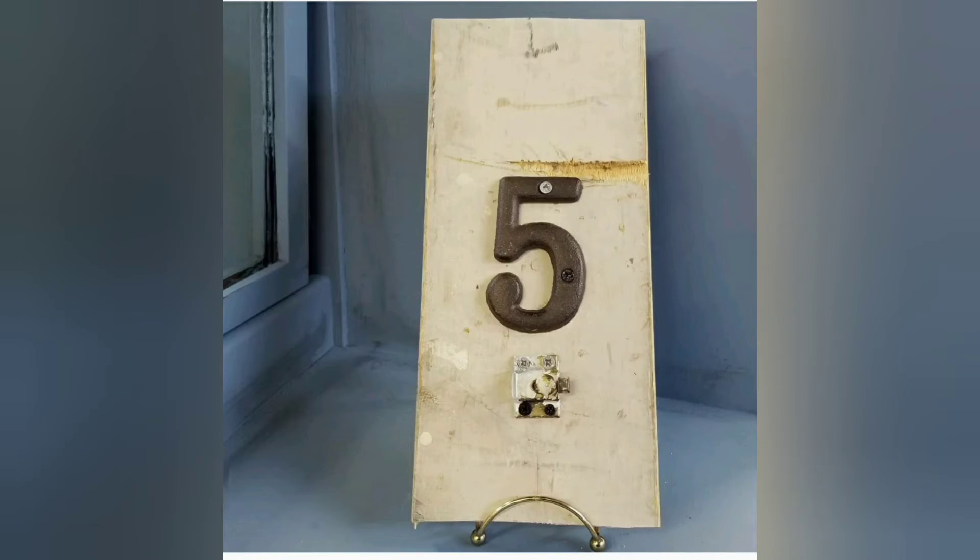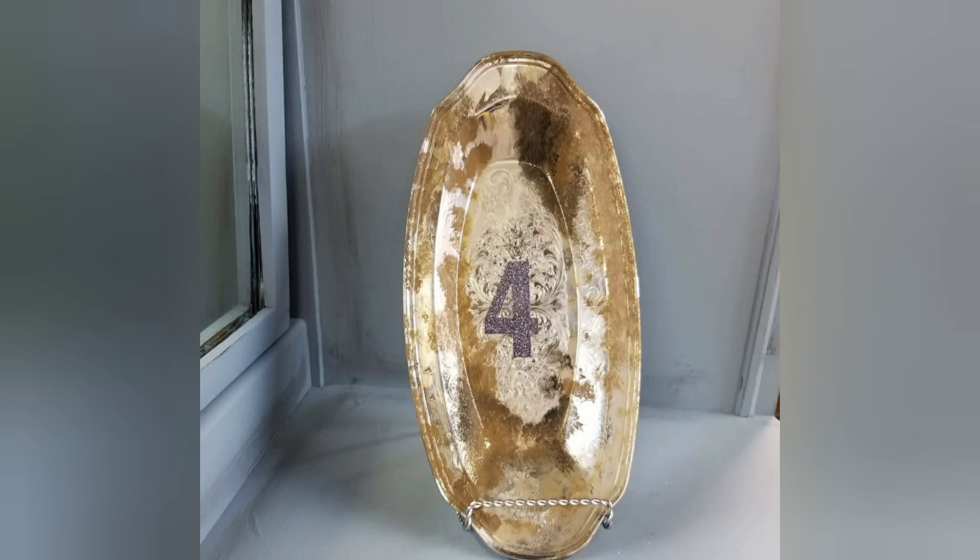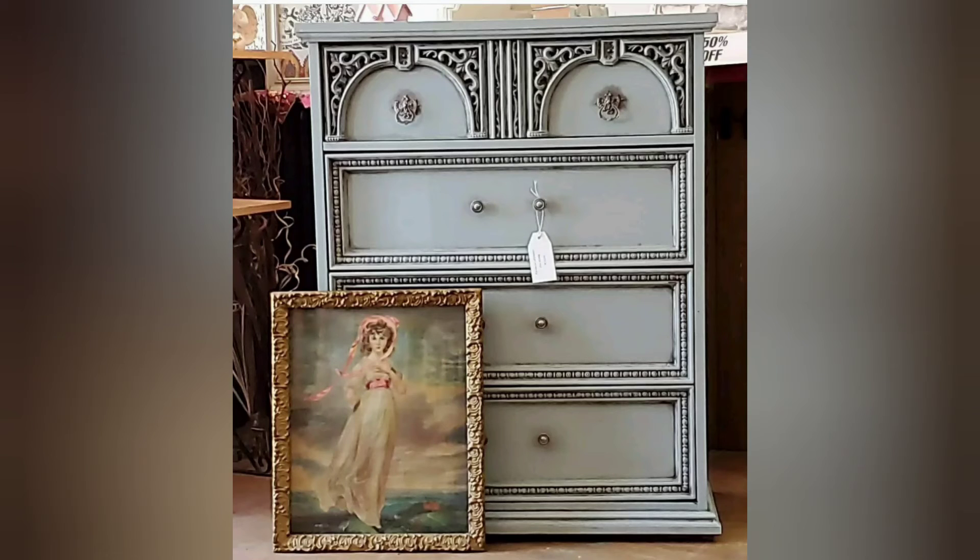And the number 5 spot is my Simply Sunflower piece — I just love this piece, and a lot of you have liked that one too. Number 4 is just an ornate dresser.